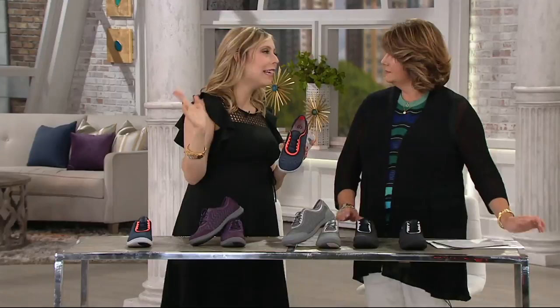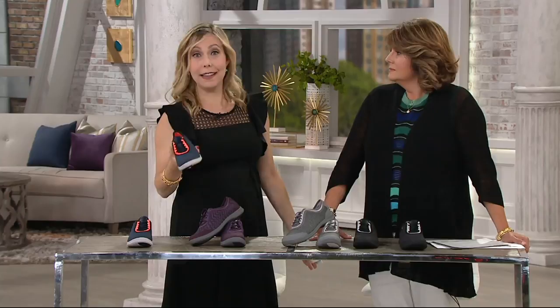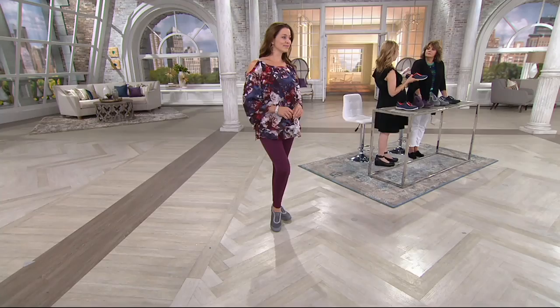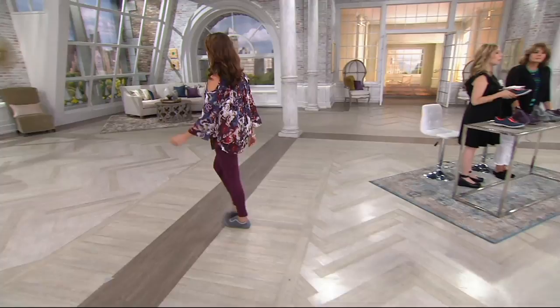I hear everyone saying, oh, I'm going to Italy at the end of the summer — all these amazing trips. Wherever this is taking you, whether it's back to school or those last days of summer, packing is easy because this is really weightless. It's also appropriate when you're going into museums or traveling in Europe — you're not wearing a clunky tennis shoe. You're wearing something that looks great with leggings and a cute open cold-shoulder top.